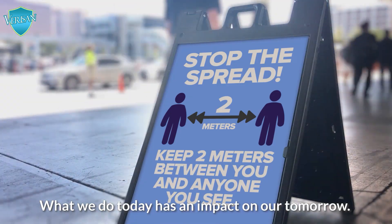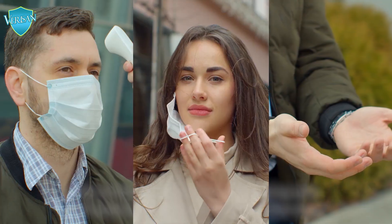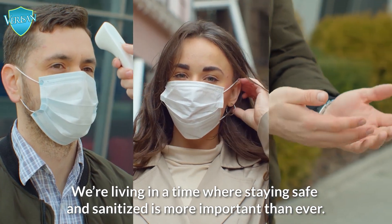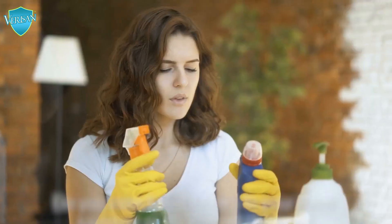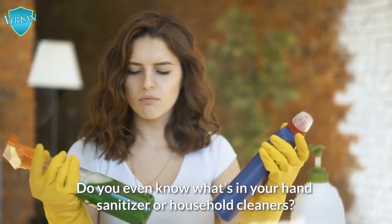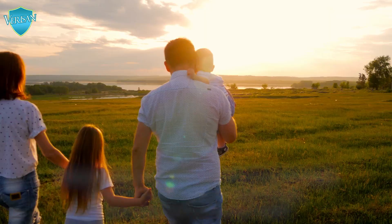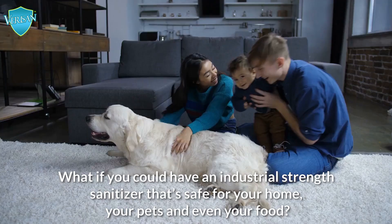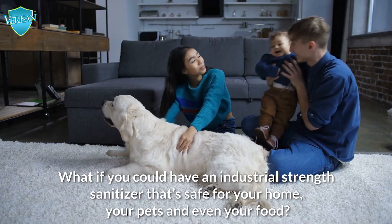What we do today has an impact on our tomorrow. We're living in a time where staying safe and sanitized is more important than ever. Do you even know what's in your hand sanitizer or household cleaners? What if you could have an industrial-strength sanitizer that's safe for your home, your pets, and even your food?